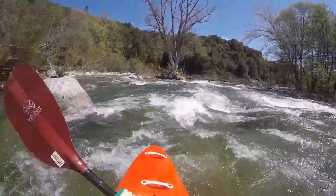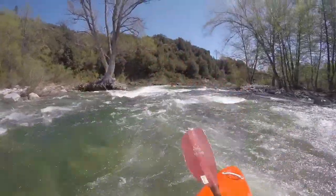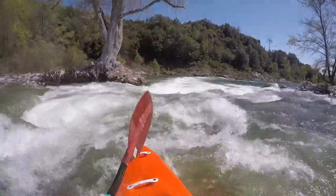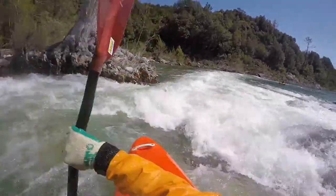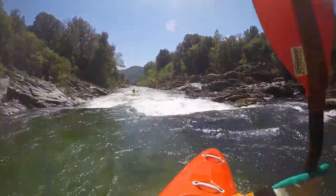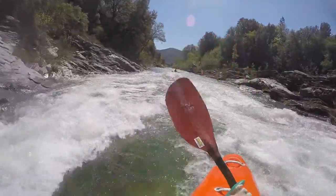One such rapid has boulders in it that do not hinder, but at the end it gets steeper and narrower on the side of a thick old tree, ending in a pool. Further down there are two more rapids over rock barriers that can be great play or training spots.